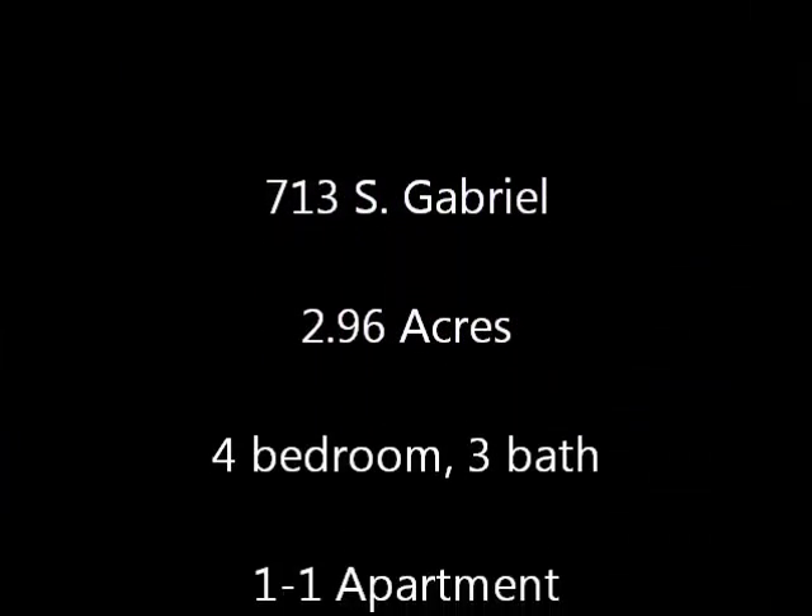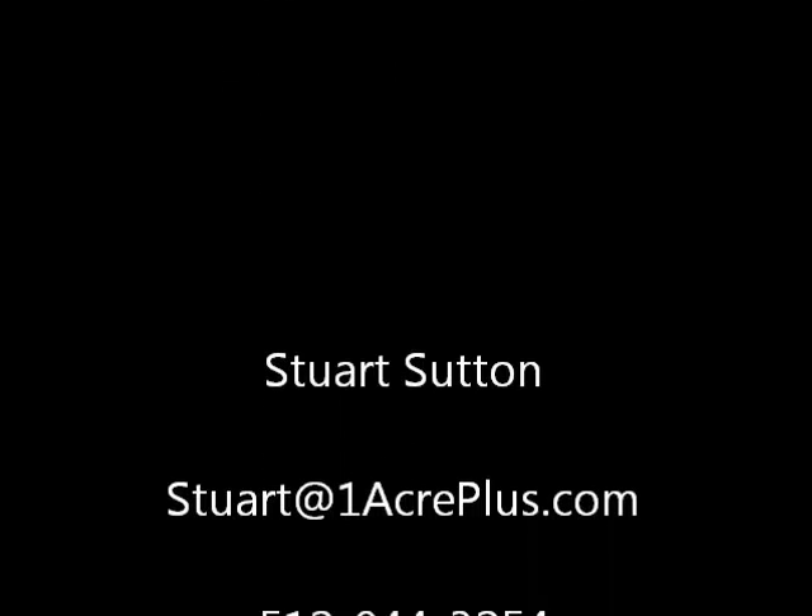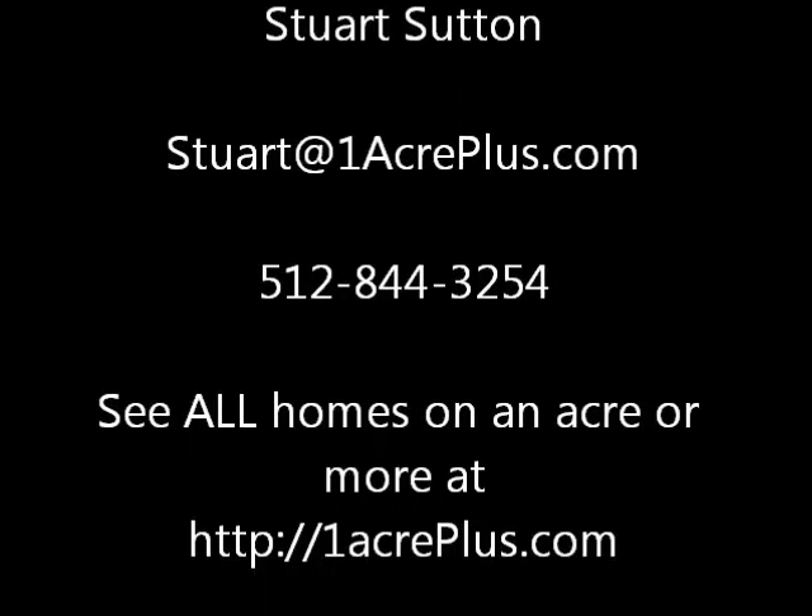This is 713 South Gabriel. It is four bedroom, three bath in the main home, plus the one-one apartment. I'm Stuart Sutton — if I can help, let me know. And remember, you can see all homes on an acre or more at oneacreplus.com.